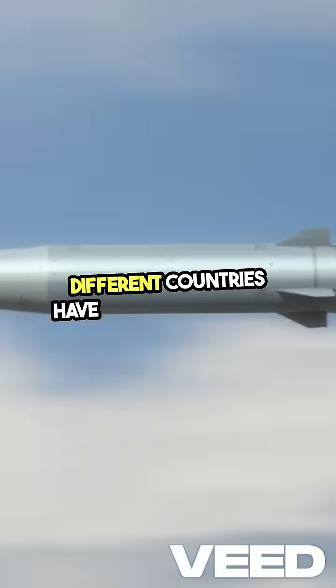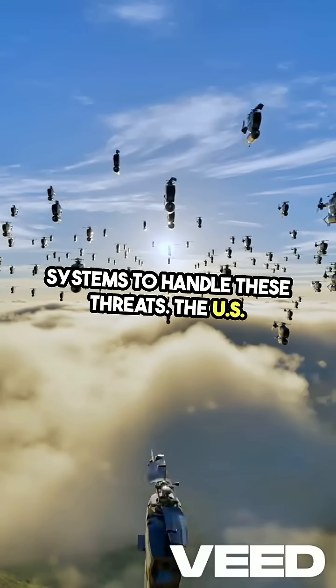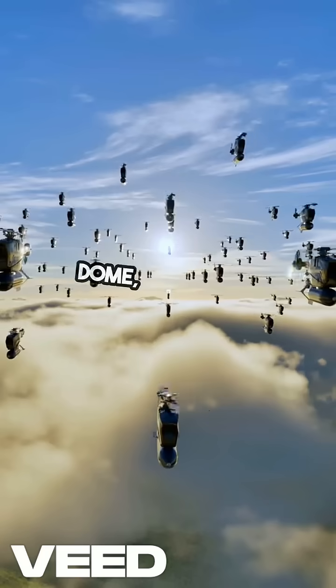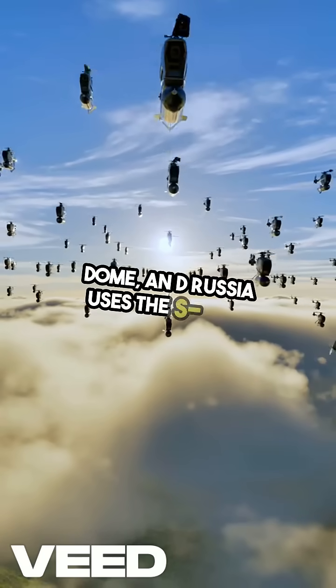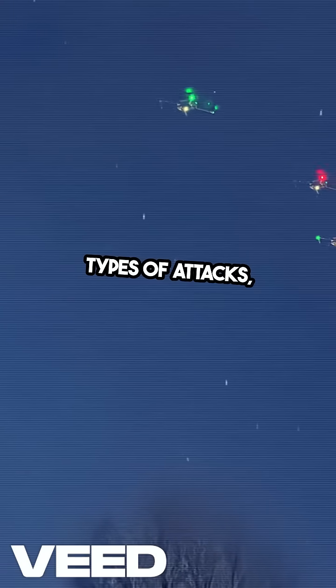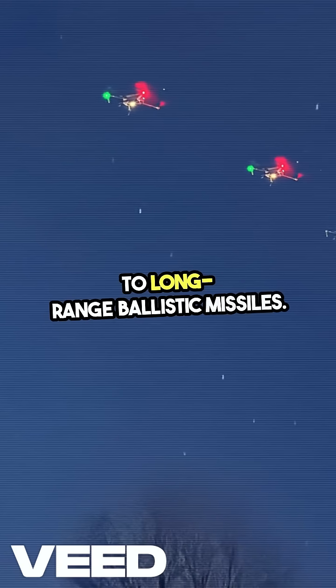Different countries have developed various systems to handle these threats. The U.S. has the Patriot System, Israel relies on the Iron Dome, and Russia uses the S-400. Each one is tailored to counter specific types of attacks, from short-range rockets to long-range ballistic missiles.